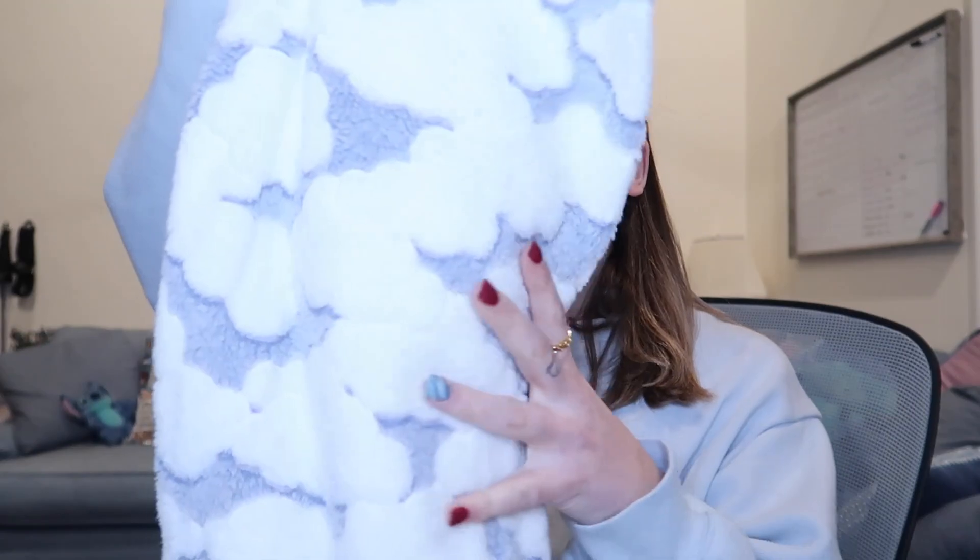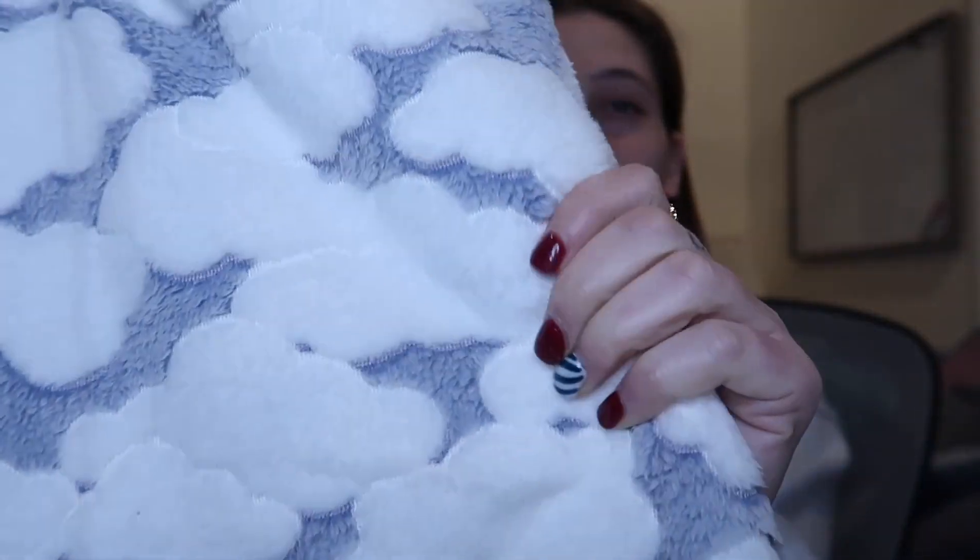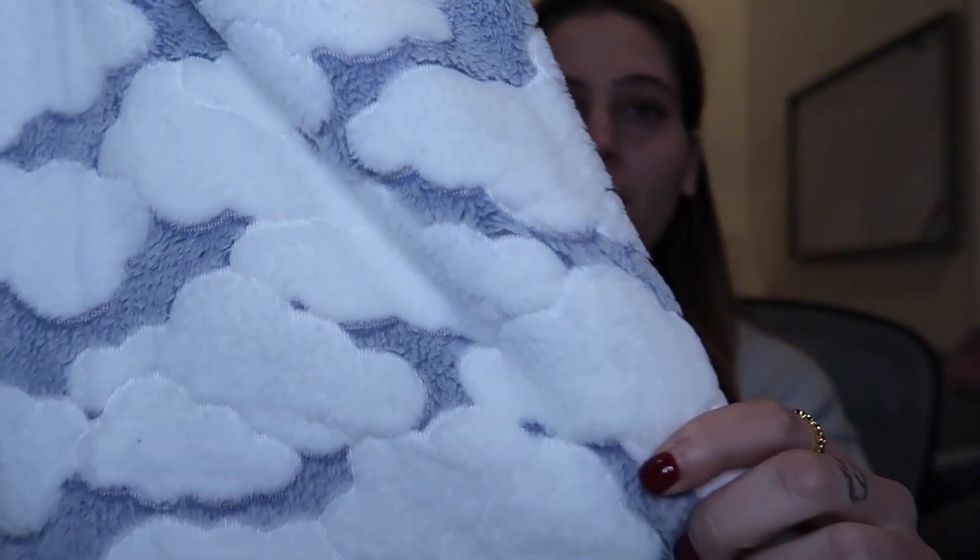The next thing is a matching pajama set. The shirt is currently in the wash because I did wear it a few times. They are so soft and have little clouds on them — so cute. These are from Primark. I didn't ask for these; they were a gift from my aunt and uncle, but they are amazing.